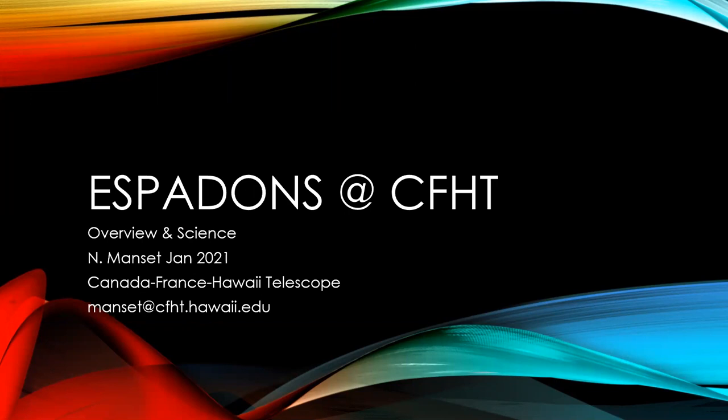My name is Nadine Mansett. Amongst other things at CFHT, I am the instrument scientist for ESPADONS. I will present to you today this wonderful instrument.